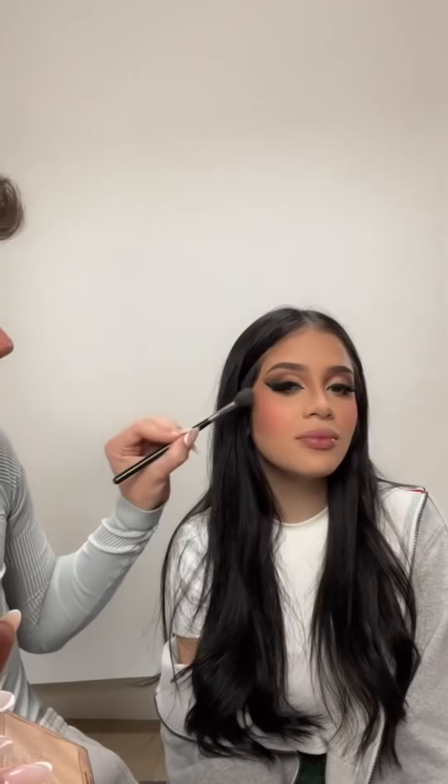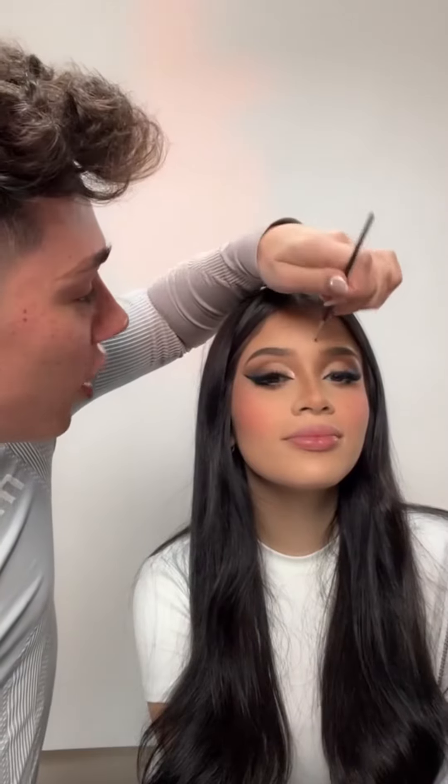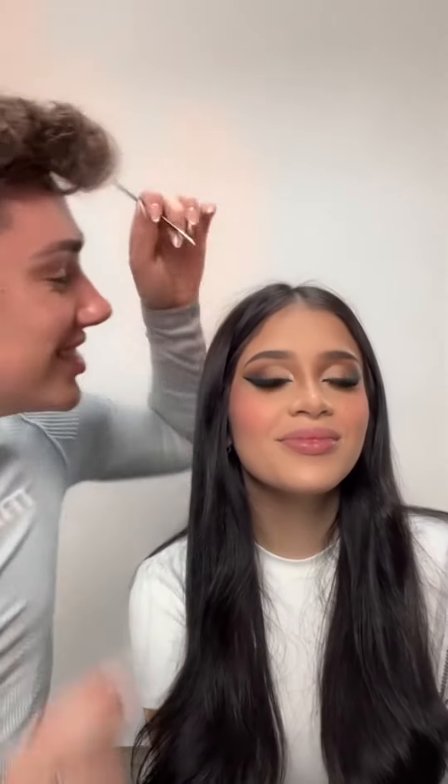Pero ahora es tiempo para completar este look. Solo pondré un poquito de iluminador porque siento que los días de iluminadores brillantes están acabados. Le devolveré las becas a Fernanda con un poquito de polvo de cejas. Sí, y miren, parece que tengo el filtro de cejas. Finalmente, haremos los labios.